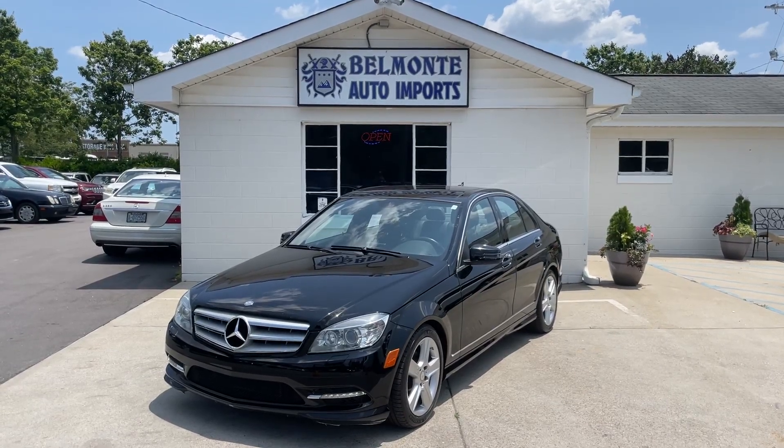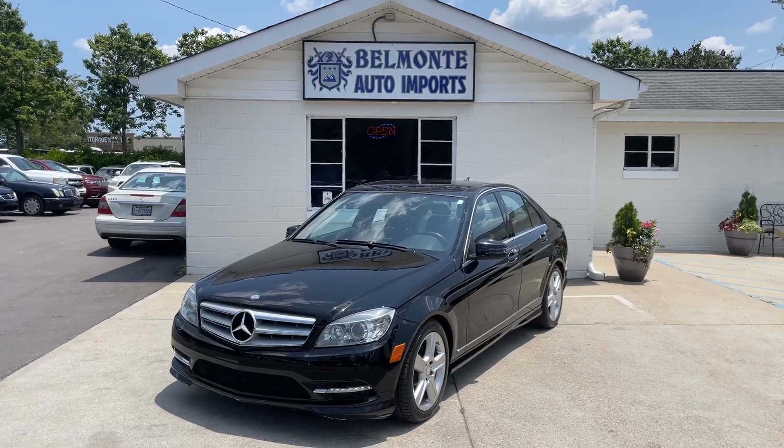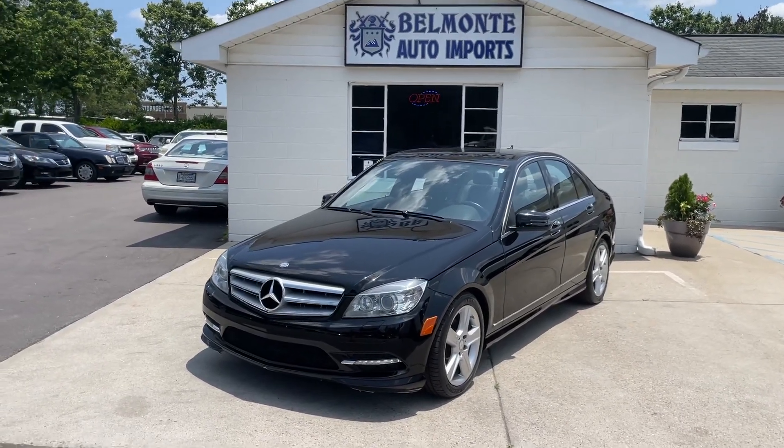Hello from Belmonte Auto. Today we have a 2011 Mercedes-Benz C300 4Matic. Let's take a look.